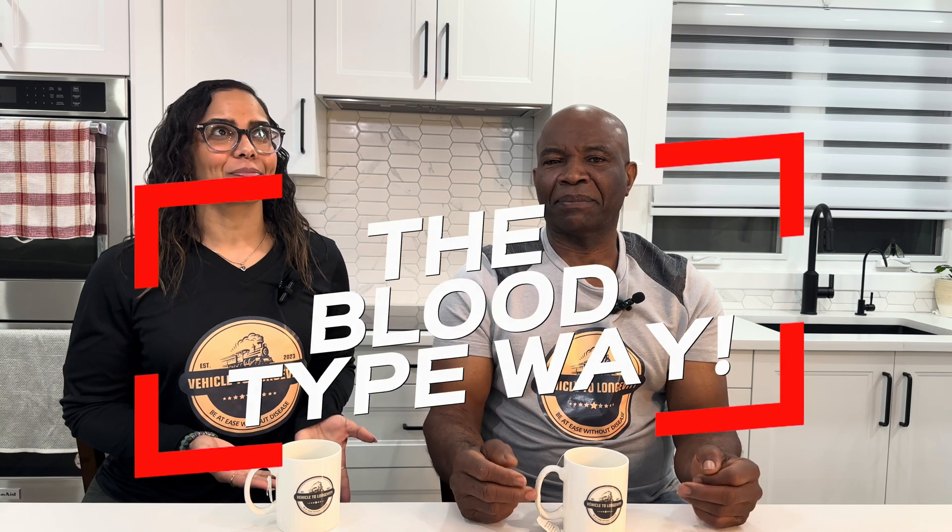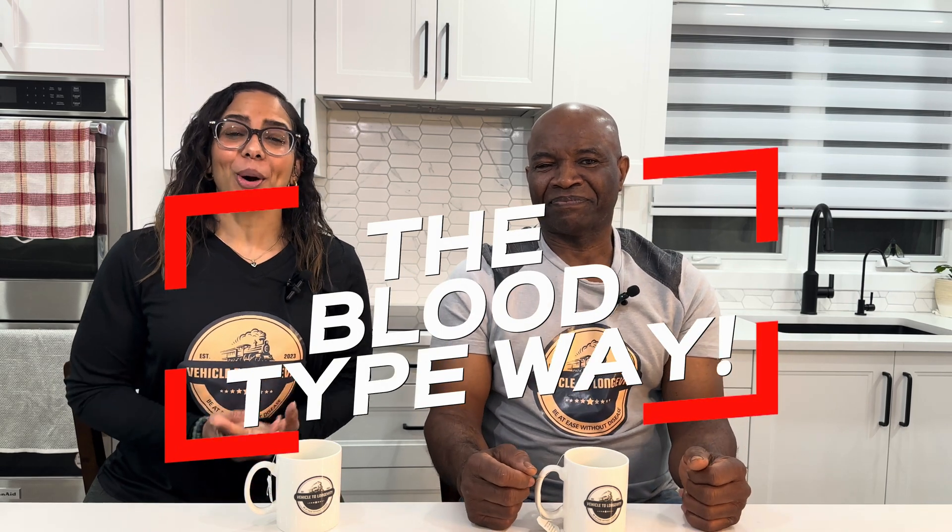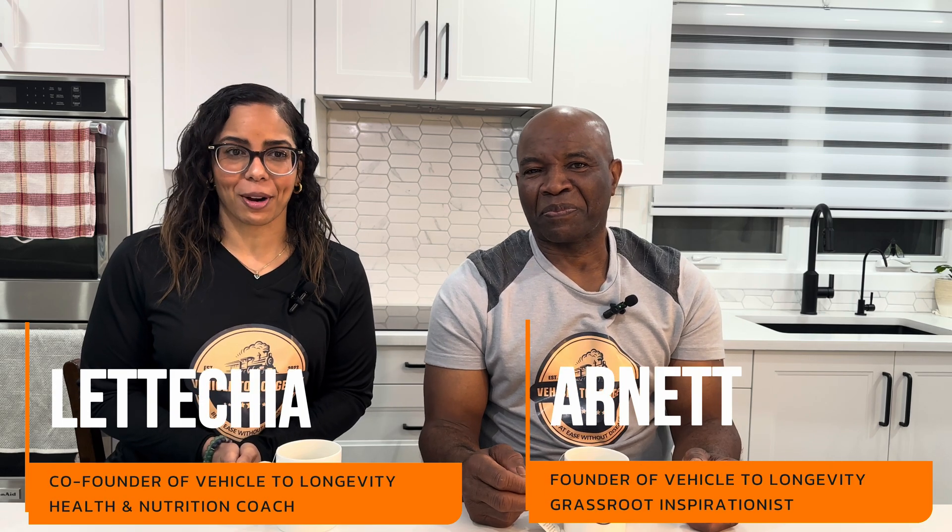Welcome back to Vehicle to Longevity, your new home for all things health and wellness. The blood type way. We hope you all have been enjoying the Vehicle to Longevity so far. We have so much more to share on this channel. We can't thank you enough for those who have joined us on the train so far.